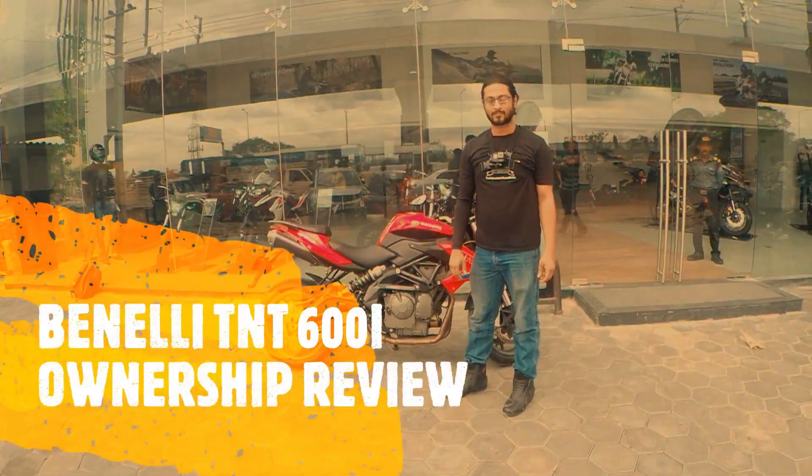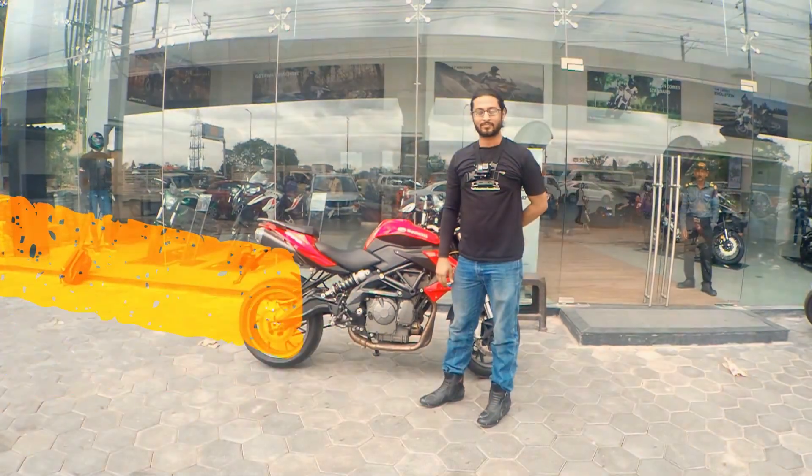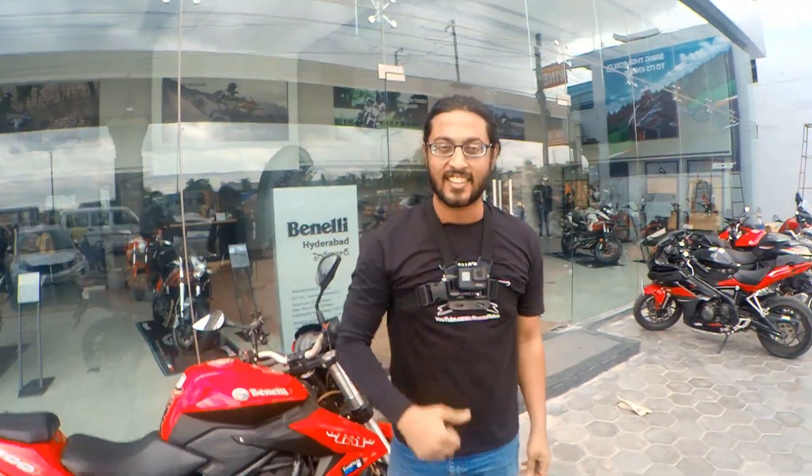Please like, share and subscribe to our channel, and also press the bell icon to get the latest updates. Hello everyone, welcome back to Carpedia. We have a really special guest to meet today.